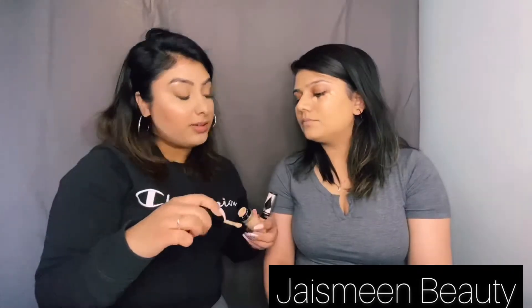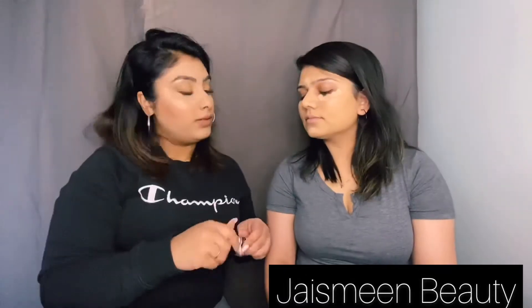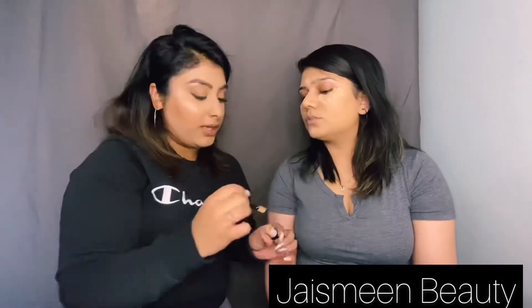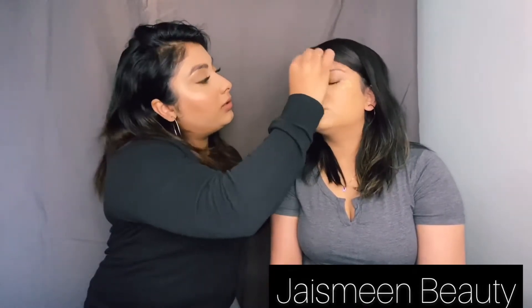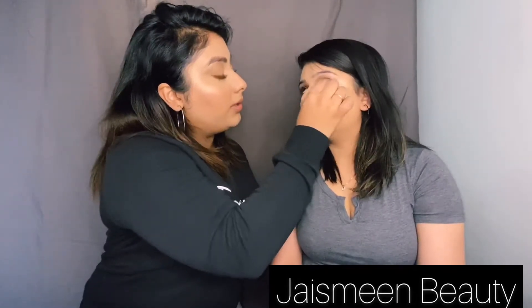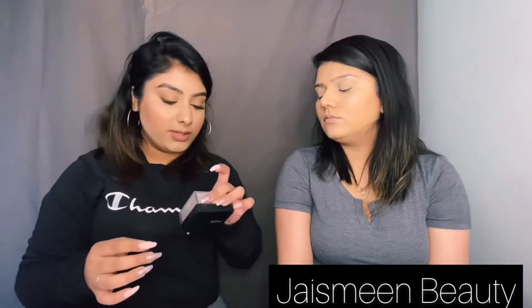We have two concealers — one going this way and L'Oréal. I'm going to use both because one is a little bit lighter and the other one is like perfect. And I'll also be using Huda Beauty in the shade Banana Bread.